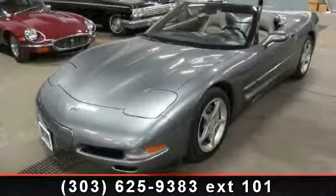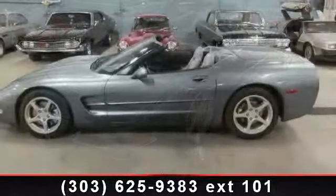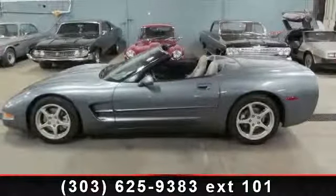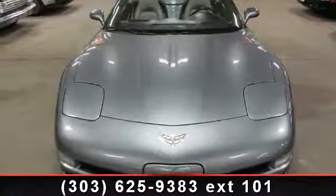Check out this 2003 Chevrolet Corvette. This may be the set of wheels you've been looking for. This vehicle comes with a reliable 8-cylinder engine, connected to a smooth shifting automatic transmission.